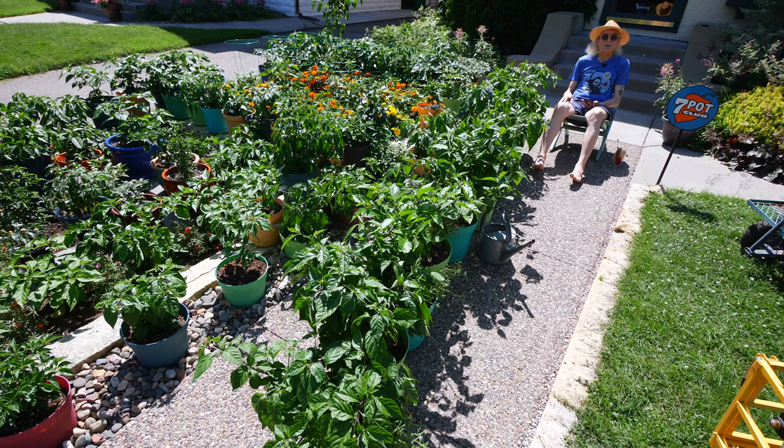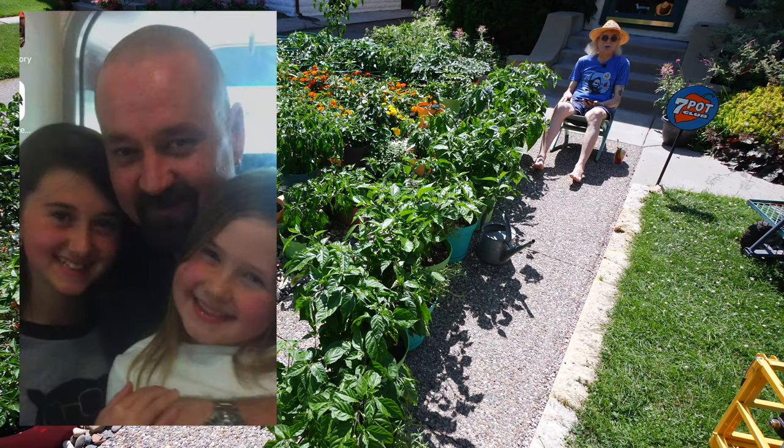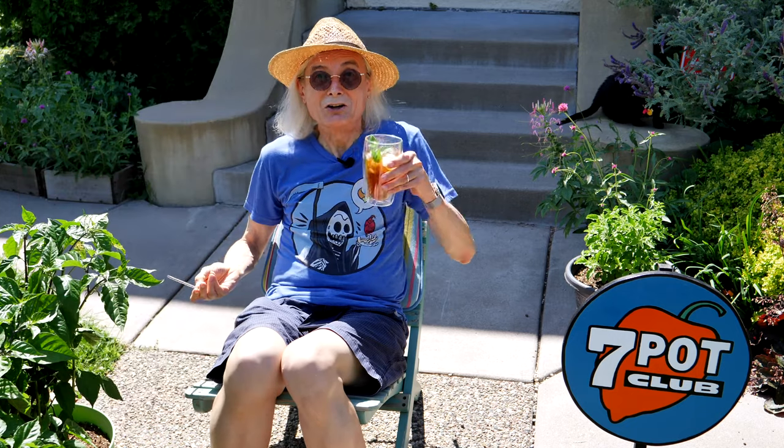I thought this would be a good time to check in and compare how the two groups of plants are doing. In addition, we'll update you on the progress of the rest of the pepper crop, also fueled with Fishner. Before we begin, today's shout-out is to Monty, Charlotte, and Larney, loyal 7 Pot Club viewers from South Australia. Good day, Mates.